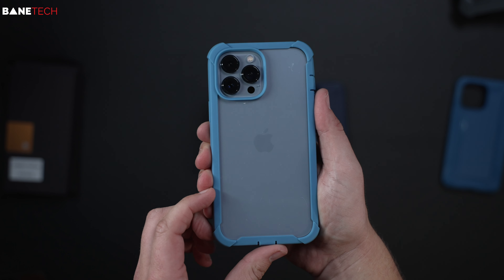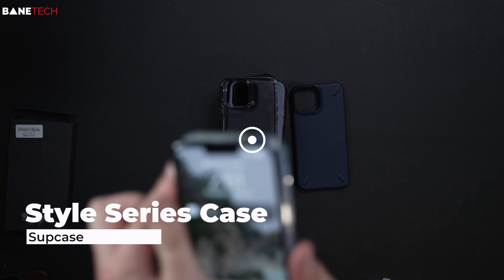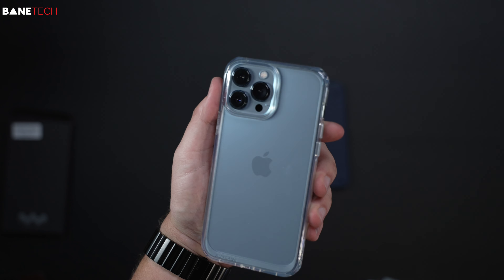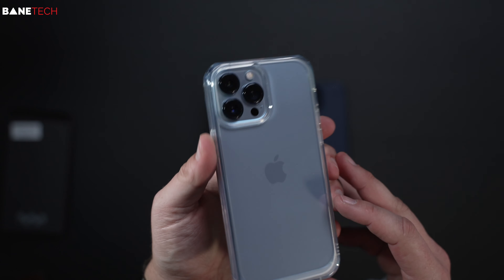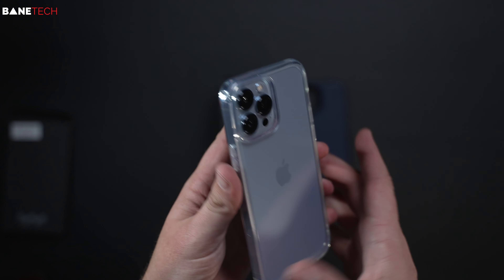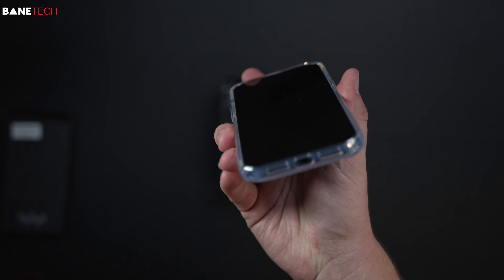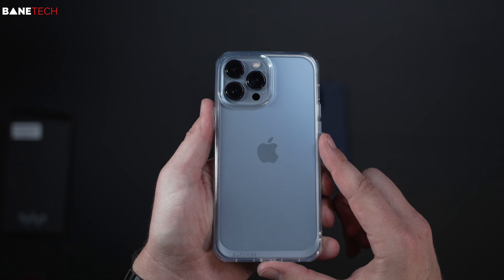This next case is made by Supcase — a clear style case for the iPhone. If you're a fan of your iPhone's color, this is a great option because you don't lose the style of the phone. Another idea I've seen people do is put photos between the case and the phone to customize it. The buttons feel really good and clickable, and you get great protection around the edges. You might also be able to put a skin between the case and the phone.